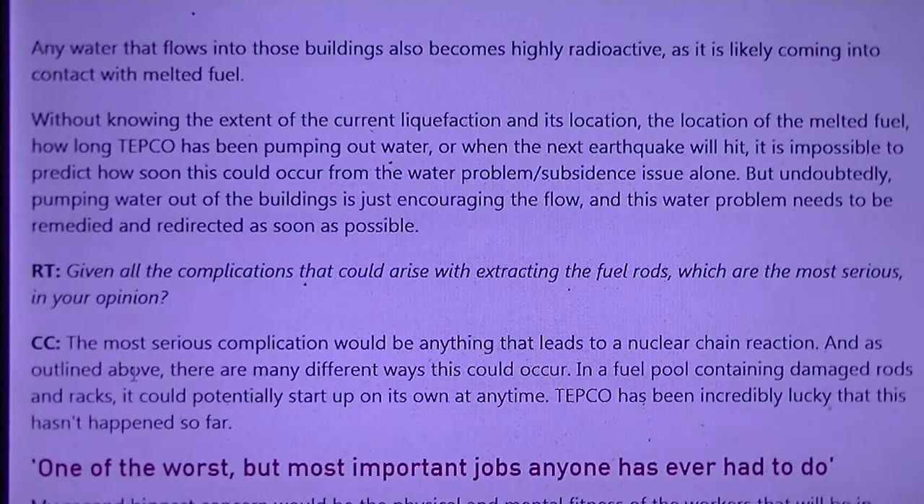The water that flows into these buildings also becomes highly radioactive and is likely coming into contact with melted fuel. Without knowing the extent of the current liquefaction and its location, the location of the melted fuel, how long TEPCO has been pumping out water, or when the next earthquake will hit, it is impossible to predict how soon a crisis could occur from the water problem and subsidence issue alone. Undoubtedly, pumping the water out of these buildings is just encouraging the flow, and this water problem needs to be remedied and redirected as soon as possible.